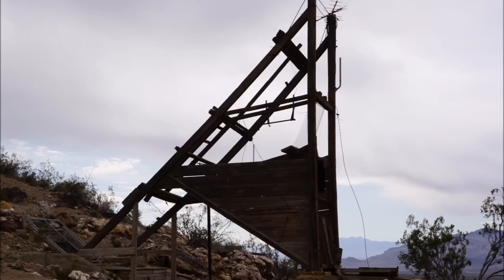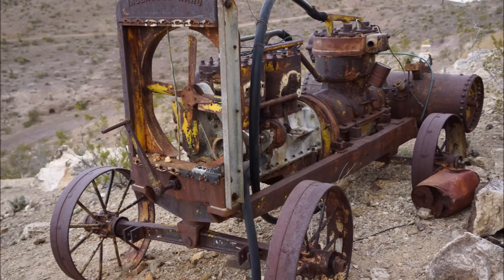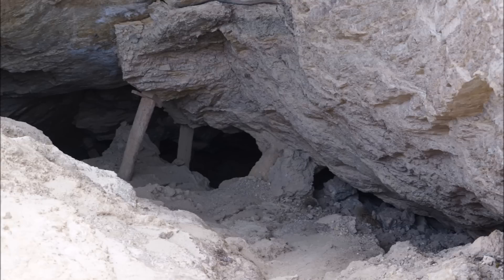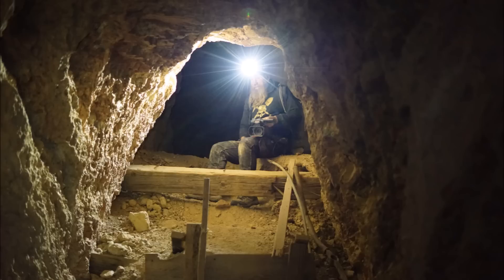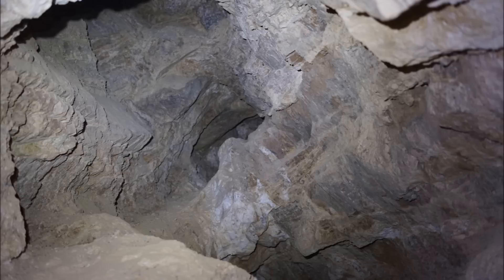We don't know who owns this mine, and there weren't any no trespassing signs — pretty awesome mine. We keep getting threatened and I don't think we're going to be exploring mines much longer. Everywhere we go in the States, you're getting calls from the sheriff and threatened and chased off. I don't understand why a historical society would buy a mine and then make it their mission to make sure nobody goes there and never sees it. They might as well just bulldoze the thing over.